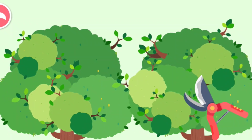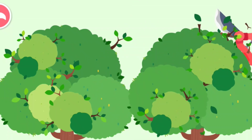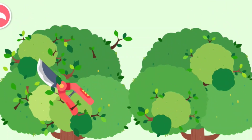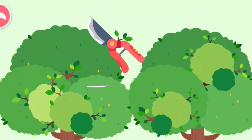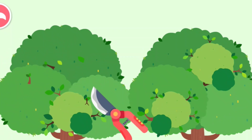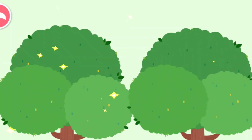Cut these branches so that the big trees won't be blown down. All the branches have been picked.